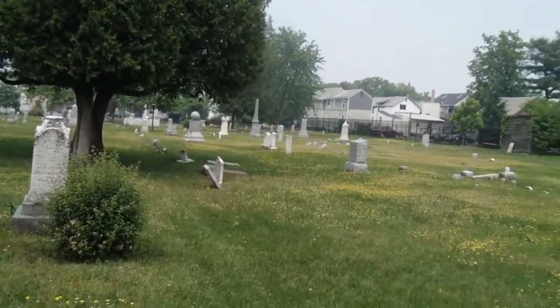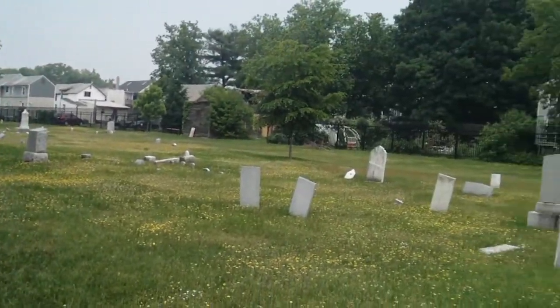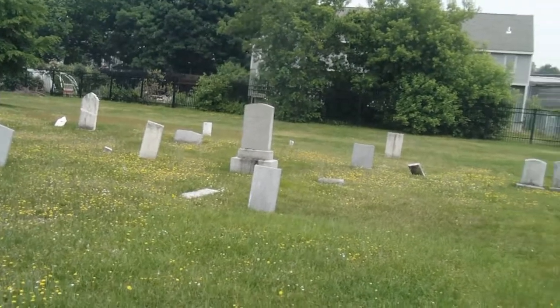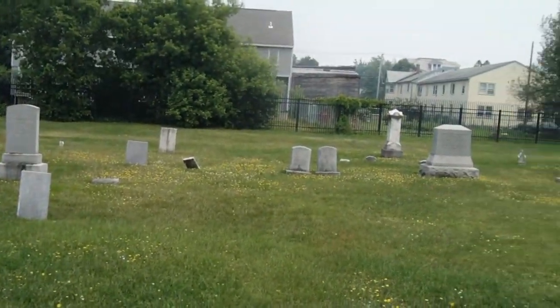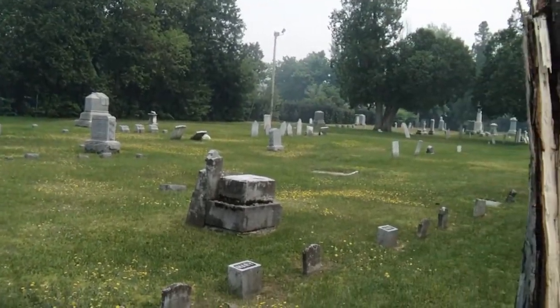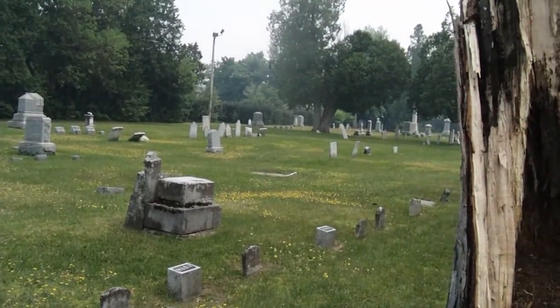This is the oldest cemetery in the city of Bernalton. It dates back to the Revolutionary War. A lot of the Revolutionary War veterans from this area are buried here, as well as from the Civil War and on up. I think the cemetery was closed about the 1920s or 1930s.